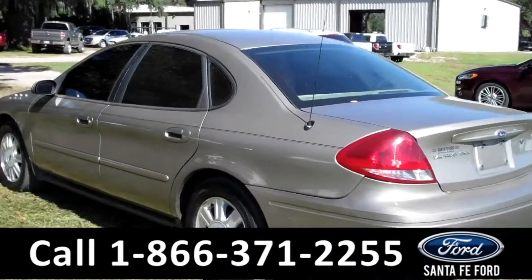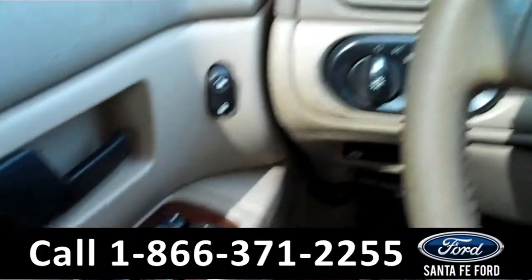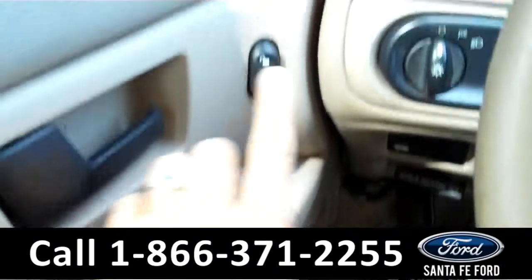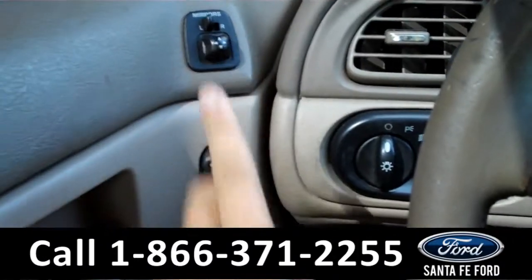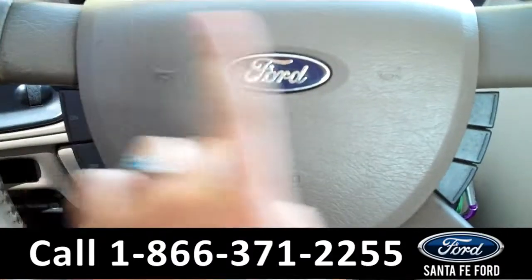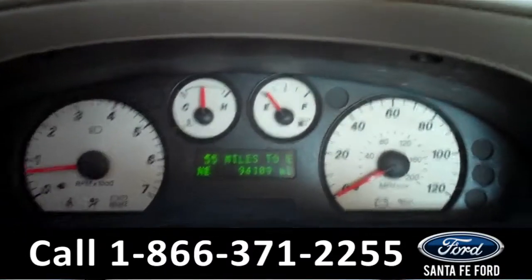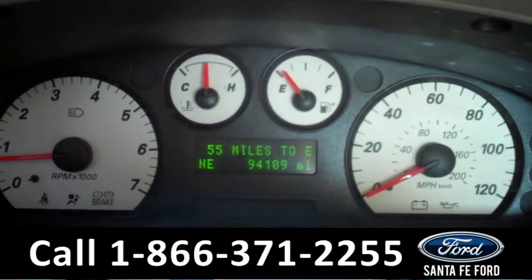Now, let's take a look on the inside. The interior is in good condition. There are the powered windows, locks, and mirrors along the driver's side door, there are the cruise controls on the steering wheel, there is the digital odometer, which includes a compass.